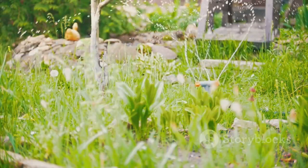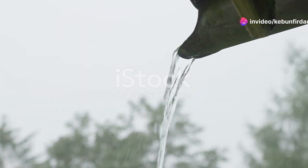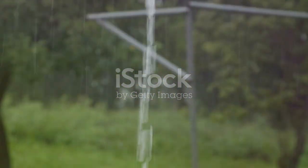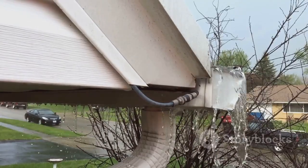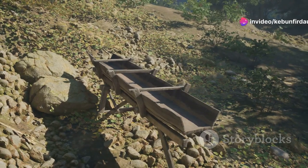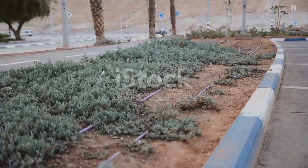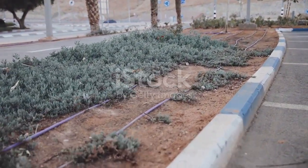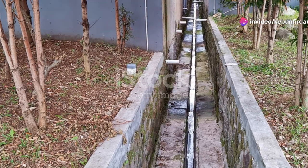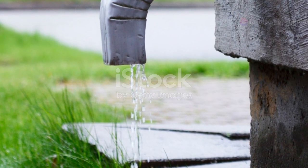While passive rainwater harvesting aims to capture and utilize as much rainwater as possible, it's essential to plan for occasional downpours that exceed your garden's absorption capacity. Excess water needs a safe and controlled outlet to prevent flooding, erosion, and damage to your home's foundation. Overflow pathways can be as simple as a shallow ditch lined with gravel or a more elaborate French drain system. The key is to direct overflow away from structures and towards designated areas like rain gardens, dry wells, or the street, if local regulations allow.